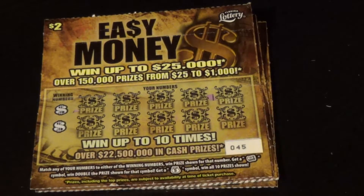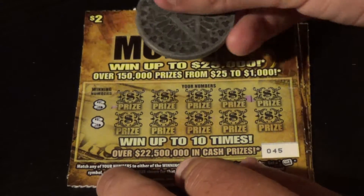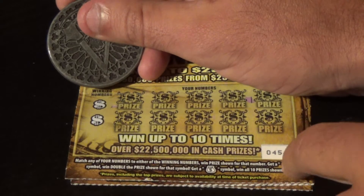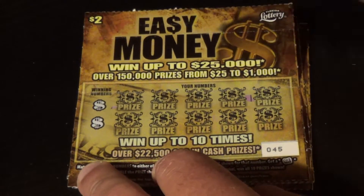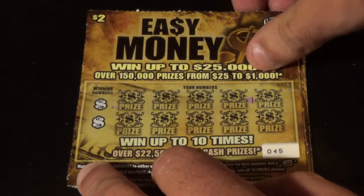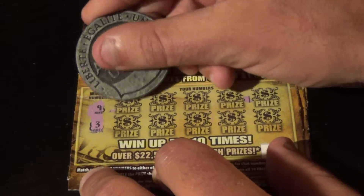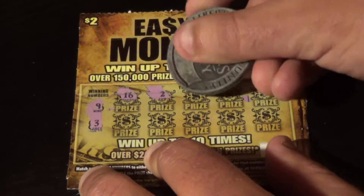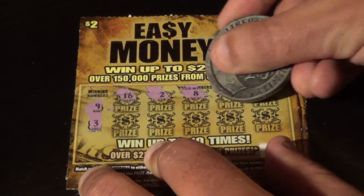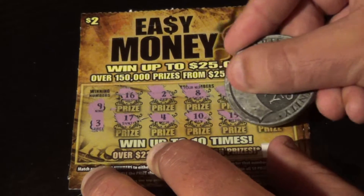Alright, I'll get it zoomed in. $2 Easy Money — win up to $25,000. We just need to match any of our numbers to the winning numbers, or find a bankroll symbol for double, or a money back symbol for a win all. This is ticket 45; I have tickets 45 through 49. We've got a 9 and a 3 to look for. Numbers revealed: 16, 2, 8, 7, 1, 17, 4, 10, 15, and 12. So we don't win on that one.